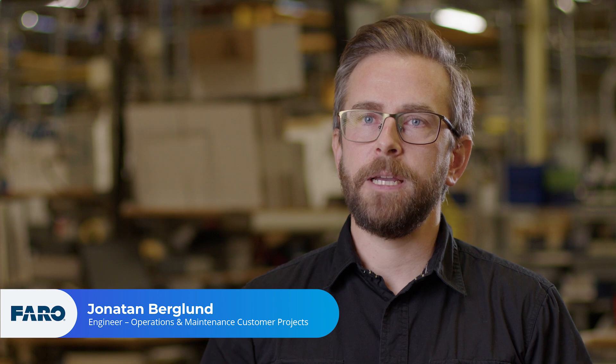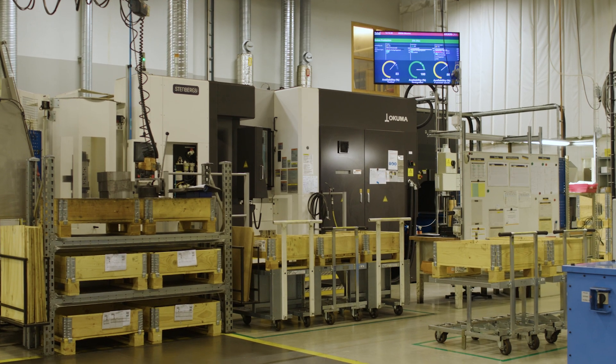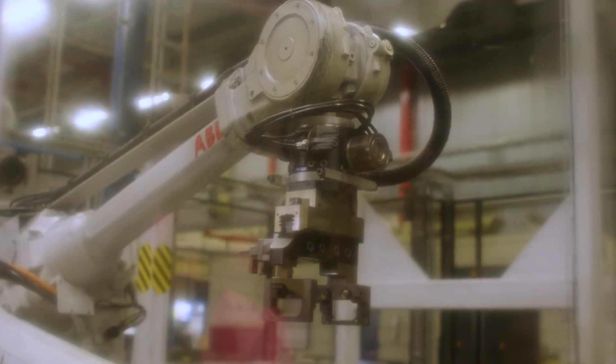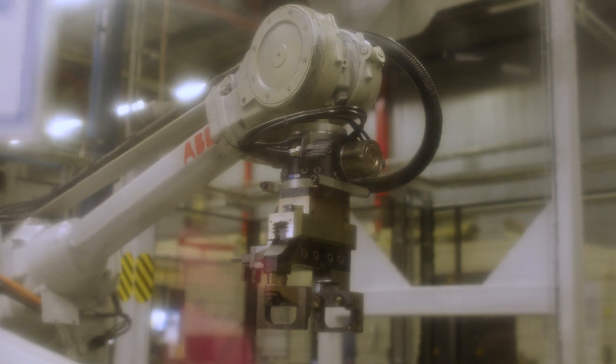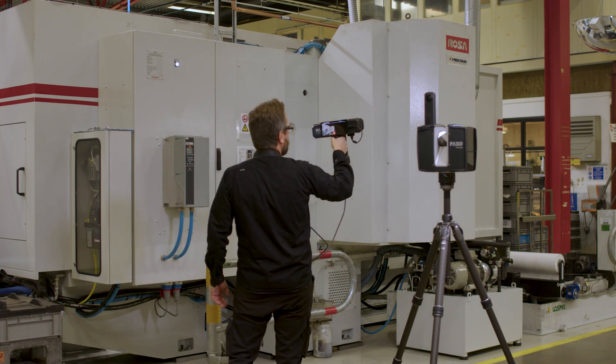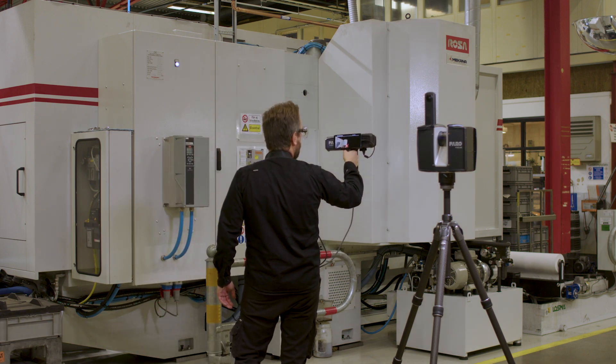3D scanning is valuable in manufacturing because there are a lot of changes in this area. Products are introduced frequently and the production equipment that produces these products gets changed, moved around, and installed. They need to have digital data of their facilities.